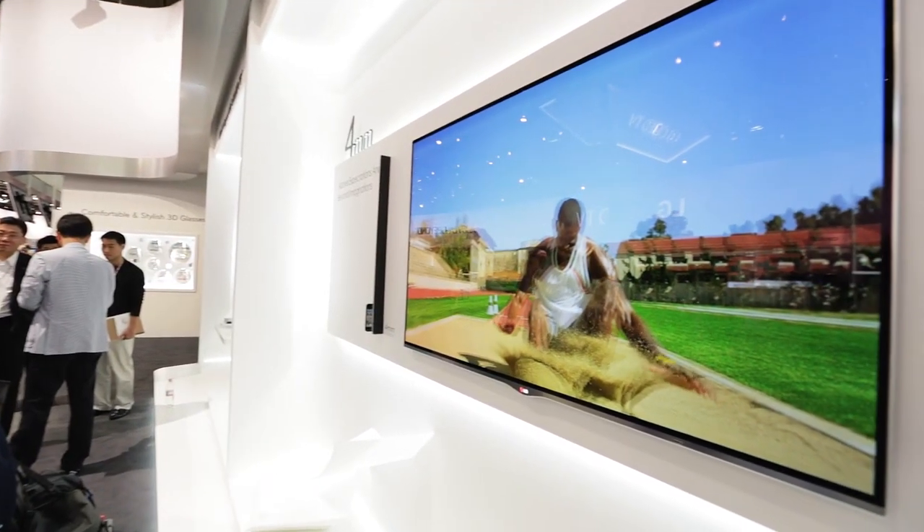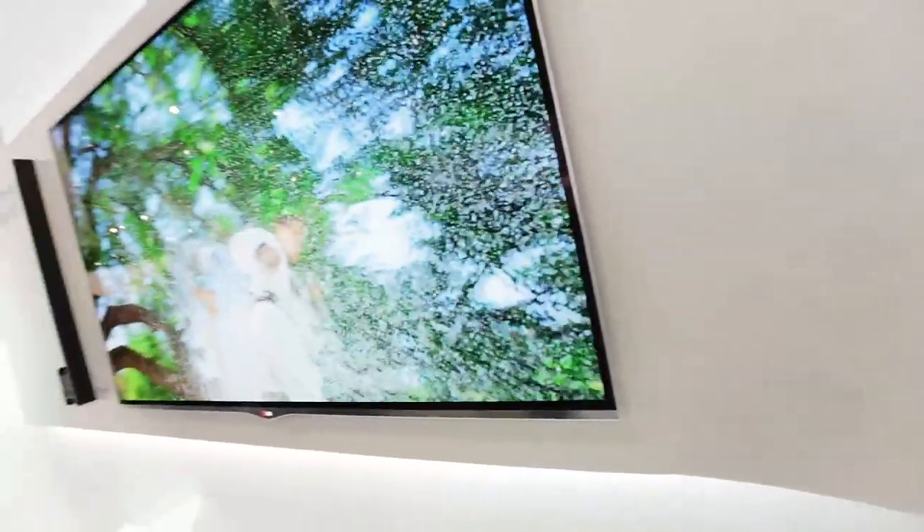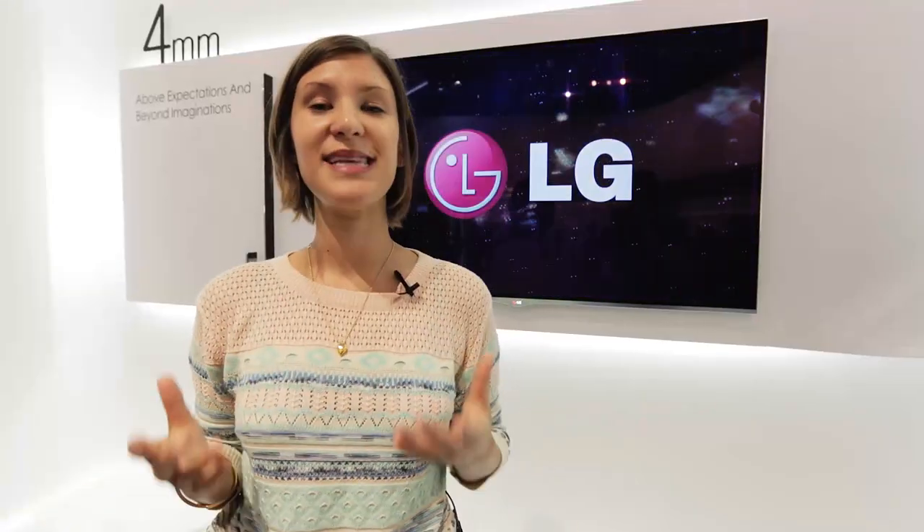But if you've got money to burn and you really want to get great picture quality, it's definitely one to think about. But you won't be able to get hold of it before October in the UK. For more on this and other products at IFA, click on the link below or follow us at WichTech on Twitter.